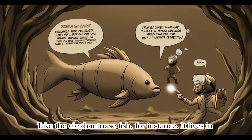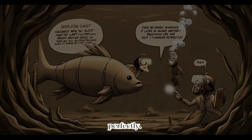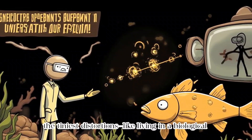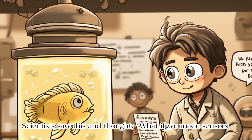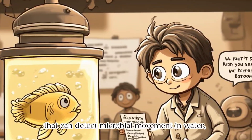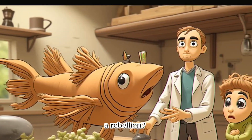Take the elephant-nosed fish, for instance. It lives in murky waters, practically blind, and yet it navigates perfectly. How? It emits electric fields around itself, then senses the tiniest distortions — like living in a biological version of underwater VR. Scientists saw this and thought: what if we made sensors that can detect microbial movement in water like this fish? Or, better yet, spy on bacteria plotting a rebellion.